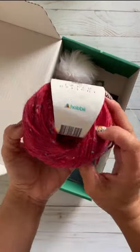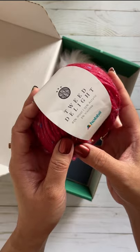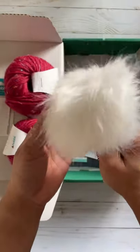Oh, how cute are these? So this is Tweed Delight. It is 85% wool, acrylic, and viscose. There's two of these, a darning needle, and a pom-pom.